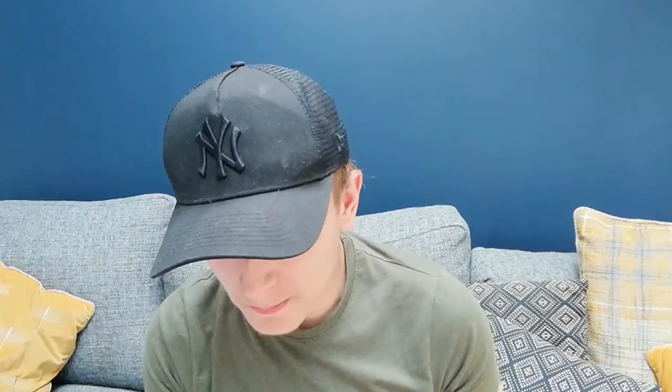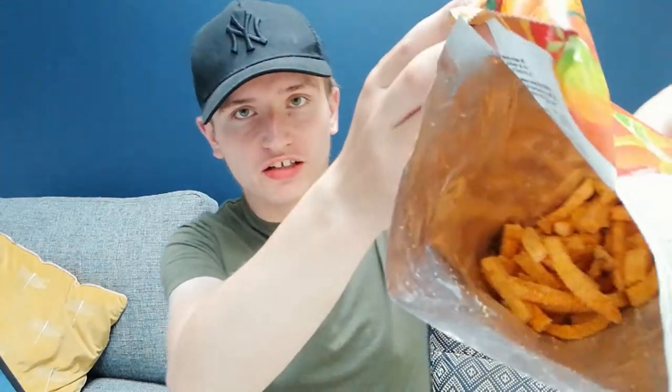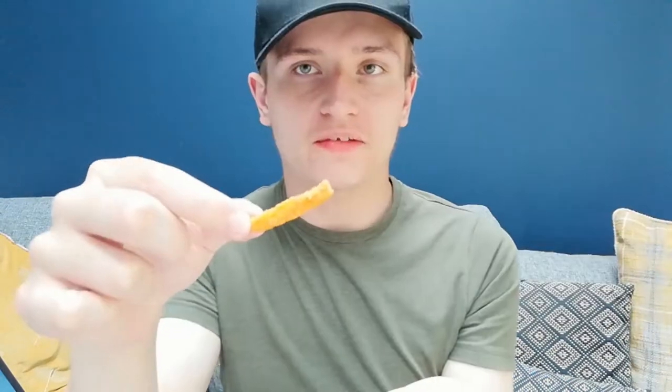Next up are these chili sweet potato veg sticks. I am not looking forward to tasting this because I don't mind sweet potato, but the chili and the other things are making me kind of apprehensive about eating it. You can see in here that they look like chips. So here's what it looks like — I'm going to try one. Oh, I'm actually... I'll try another. No, that thing ain't good.